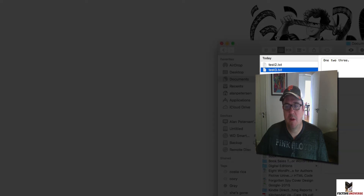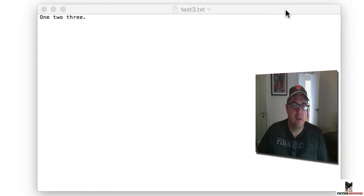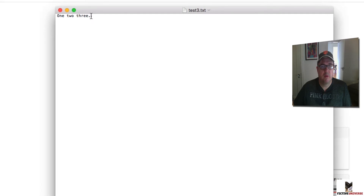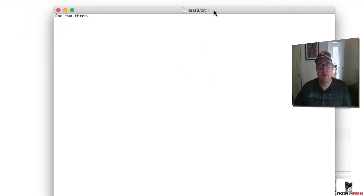Let me show you the document that was saved. As you can see, it's just a simple text file — here are the three words I wrote: one, two, three. You can copy and paste that over to your Word document, your Scrivener manuscript, or whatever you're using to write. You can even import it directly if you're using Scrivener or something like that.